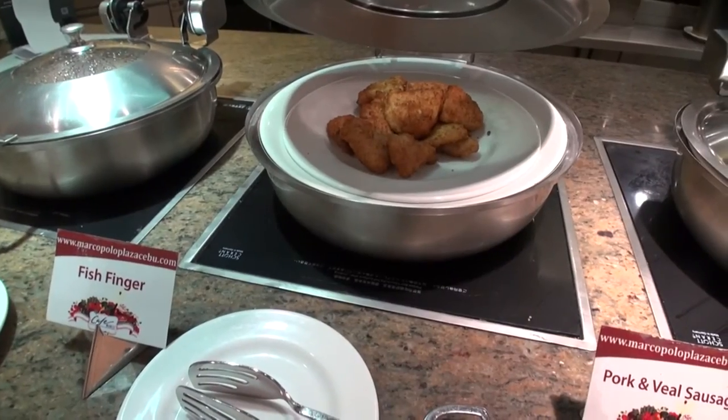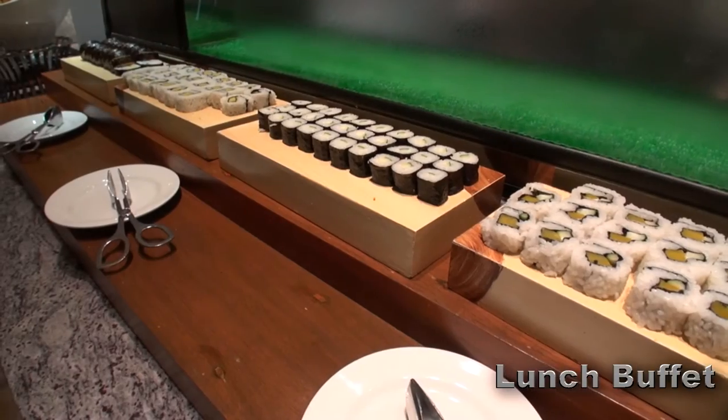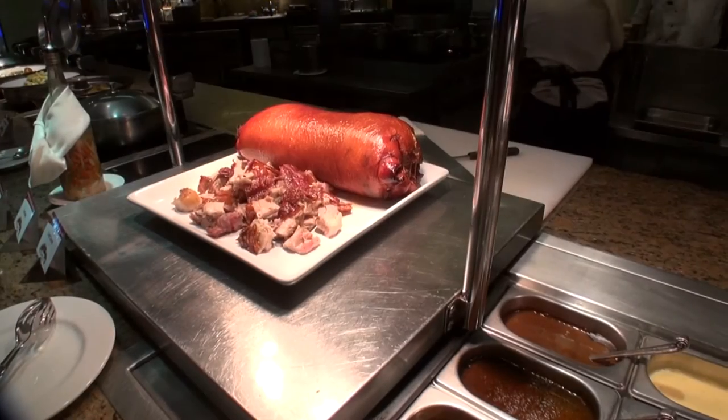If you're staying overnight at the Marco Polo, make sure to include the buffet breakfast. Some of the web booking sites such as Agoda have rates that include a buffet breakfast.